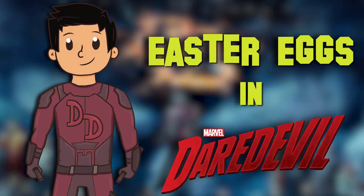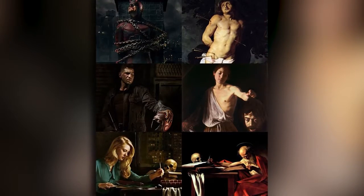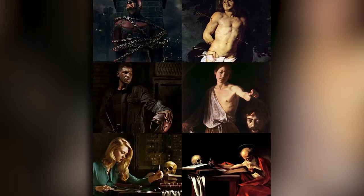Season 2 of Daredevil is out for us to binge watch all at once, and just like the first season, it's pretty freaking incredible. So if you were like me and stayed up all night binge watching it, or have caught up with the newest season of Murdoch and the Gang, let's get into some of the cool Easter eggs and references sprinkled through these 13 episodes. Some of the neat ones to notice before you even press play are the posters inspired by Renaissance paintings, which people noticed early on and also make for some really great wallpapers.